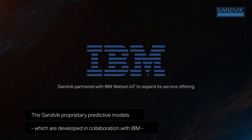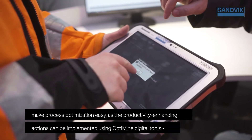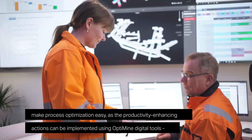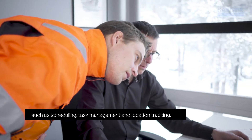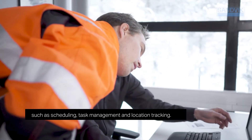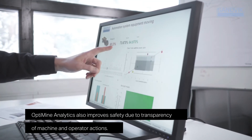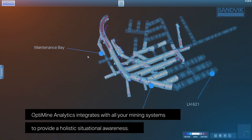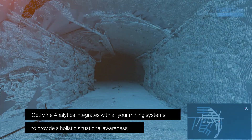The Sandvik proprietary predictive models, developed in collaboration with IBM, make process optimization easy, as the productivity-enhancing actions can be implemented using OptiMine digital tools such as scheduling, task management, and location tracking. OptiMine analytics also improves safety due to transparency of machine and operator actions, and integrates with all of your mining systems to provide holistic situational awareness.